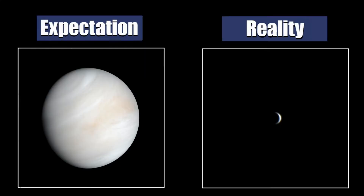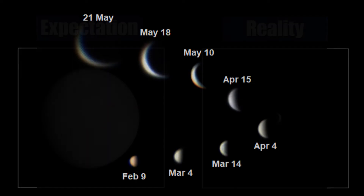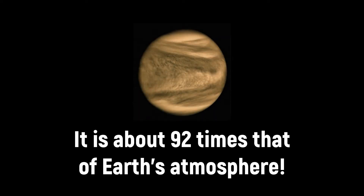Through a small telescope it will look like a tiny moon. You will see its phases and as it orbits the sun the phases will change. In comparison with other planets, Venus will look quite large through a telescope. But here the Venus advantages end. Due to its dense atmosphere, it is impossible to see any surface details — just clouds, clouds and more clouds.